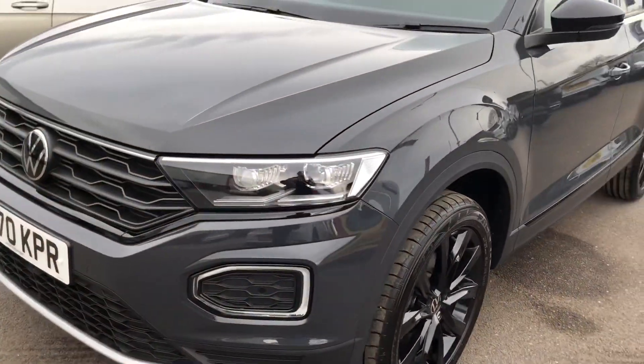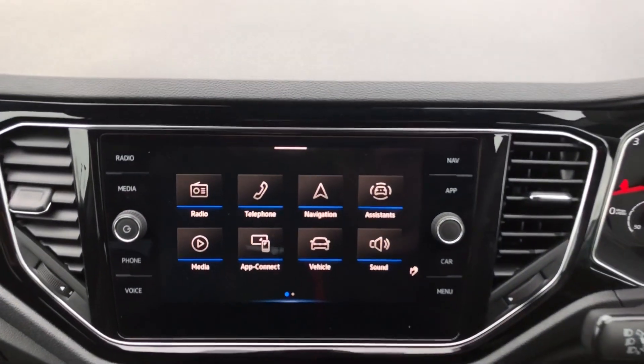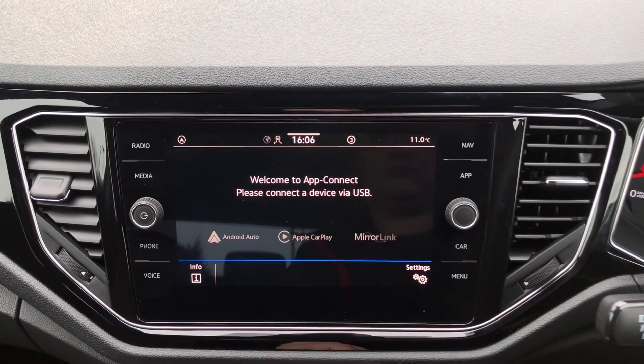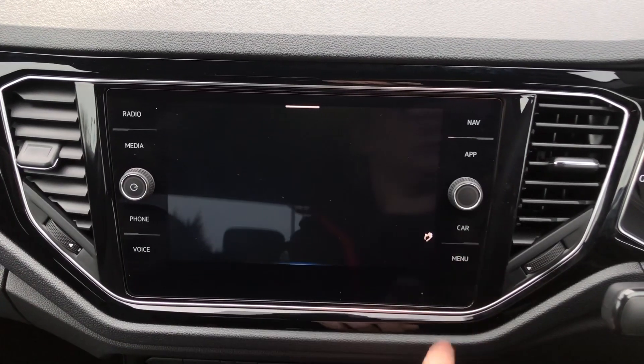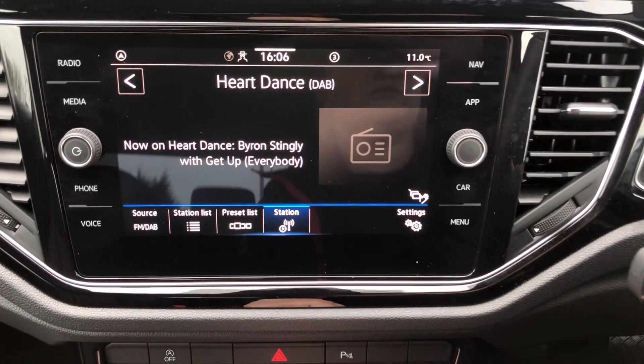Inside you've got your touch screen display here. You've got the app connect — you've got Android Auto, Apple CarPlay, and mirror link. You've also got the wireless Apple CarPlay function. You've got the DAB digital radio for all your music needs.